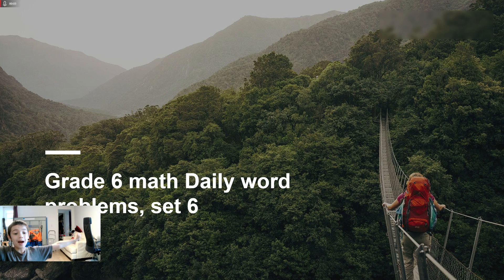Hello! My name is Jake. Here's my grade 6 math daily work, problem 6.